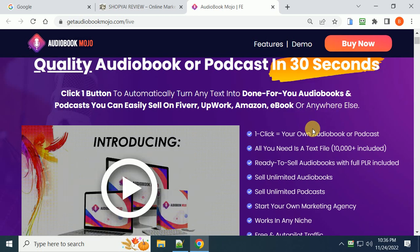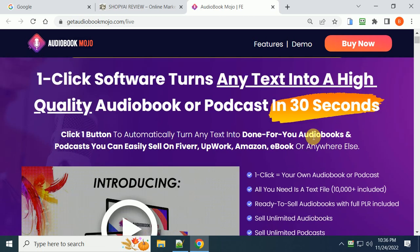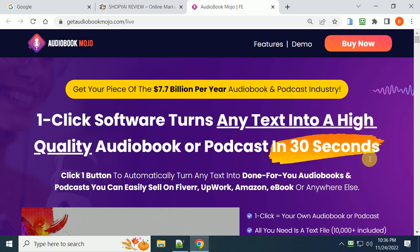This is Larry Kearney — thank you for watching this video. Make sure you click the link below to get more information if you're ready to make money with audiobooks and podcasts. I'll see you in the next video.